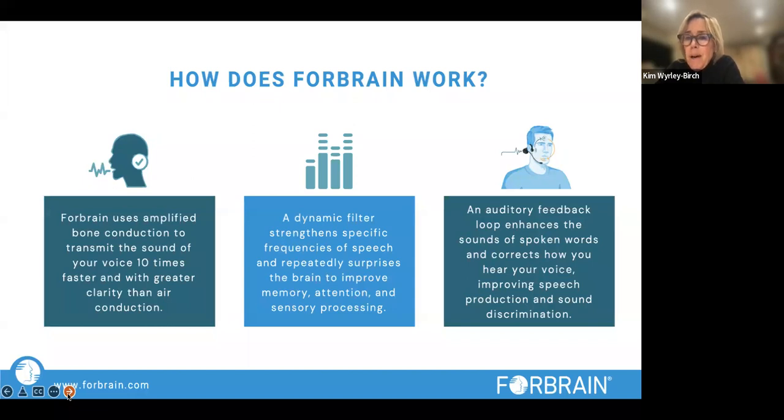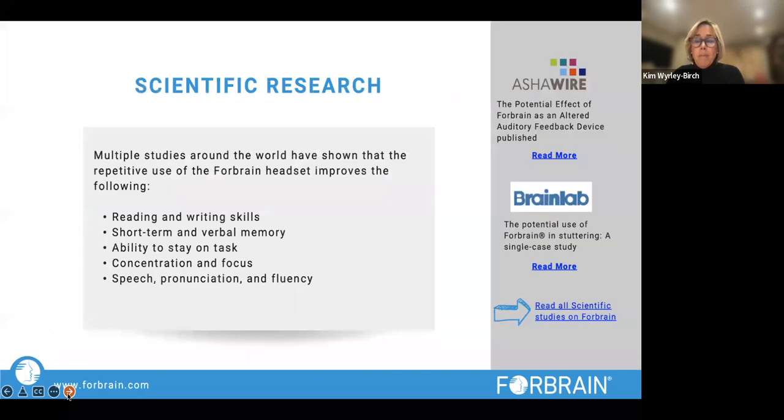The auditory feedback loop enhances the sounds of spoken words and corrects how you hear your voice, which improves speech production and sound discrimination. There's a huge amount of scientific research done with Forebrain — some fantastic studies. Have a look at the Forebrain website for those. Using Forebrain really does help reading and writing skills. In my practice, I've been using it for five years and I've seen the most tremendous results.